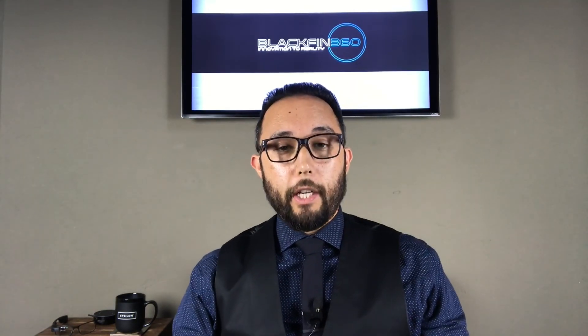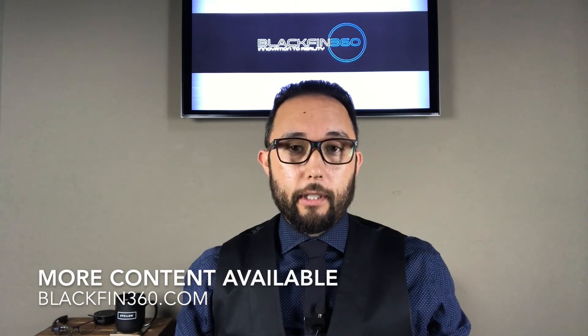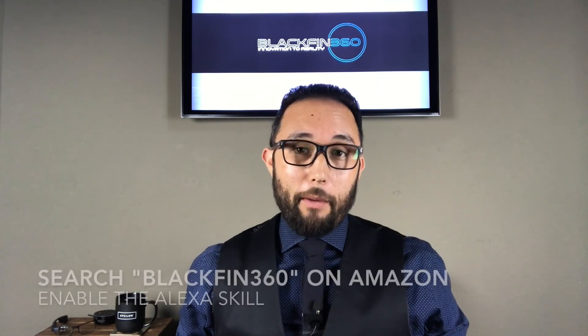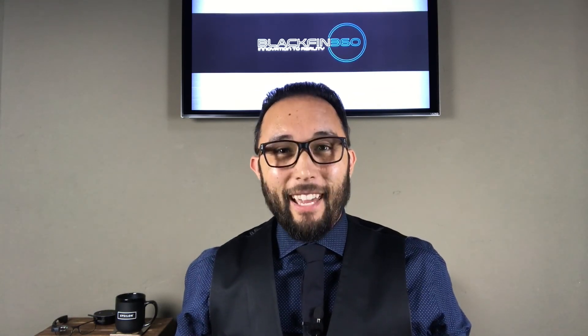That's it for today's video. As always, you can find me at blackfin360.com, follow me on Twitter at blackfin360, or find me on Alexa by enabling the blackfin360 skill and saying, 'Alexa, open blackfin360.' Have a great day.